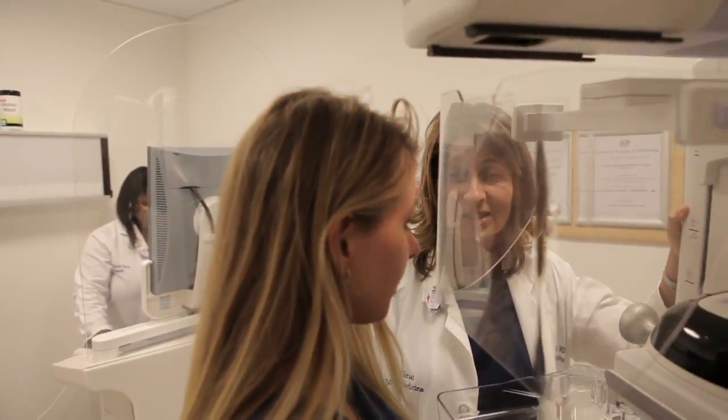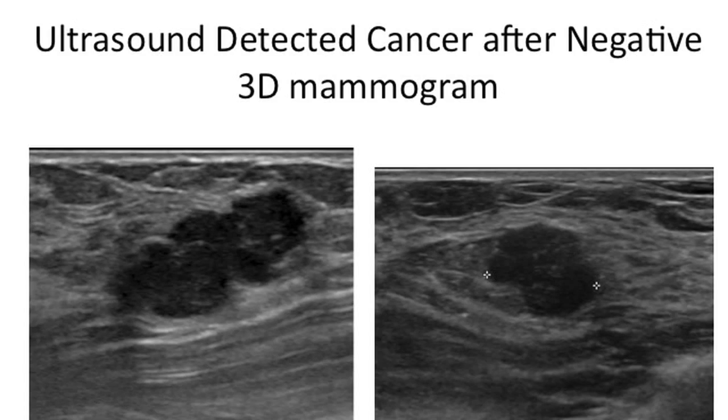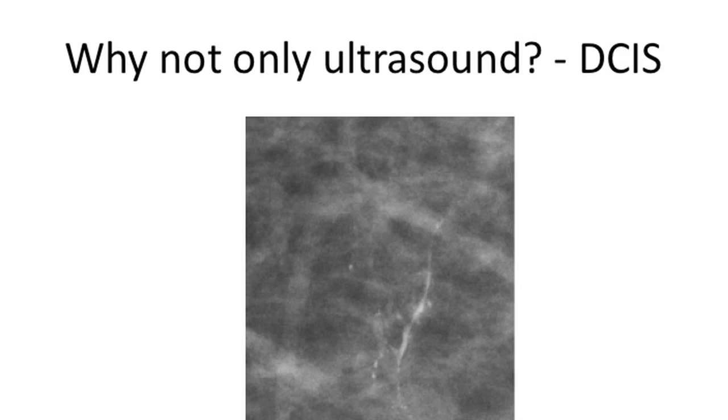If you have dense breasts, as defined very carefully by the American College of Radiology as having more than 50% glandular tissue, you're going to get a letter with your mammogram. It's going to be in that same mammogram letter that you get every year, and it's now going to say your breasts are dense — therefore, you might want to talk about supplemental screening. So far, we're left with having a mammogram and an ultrasound if your breasts are dense.